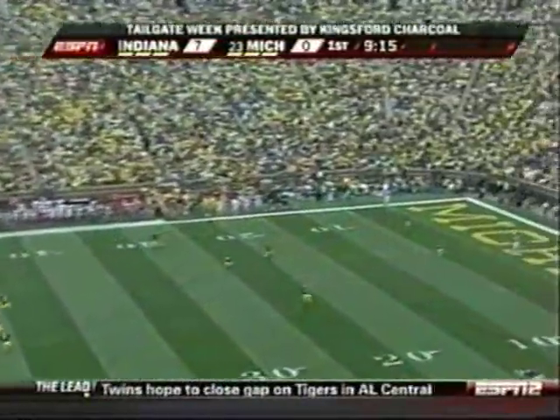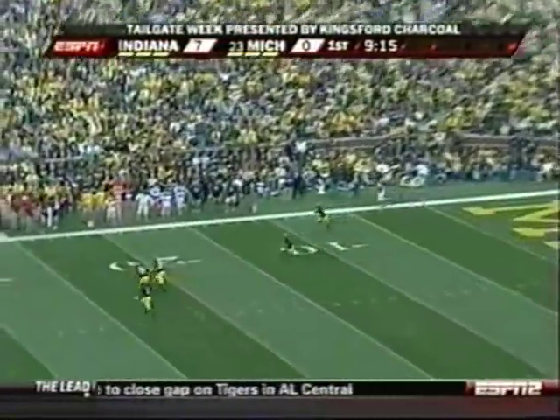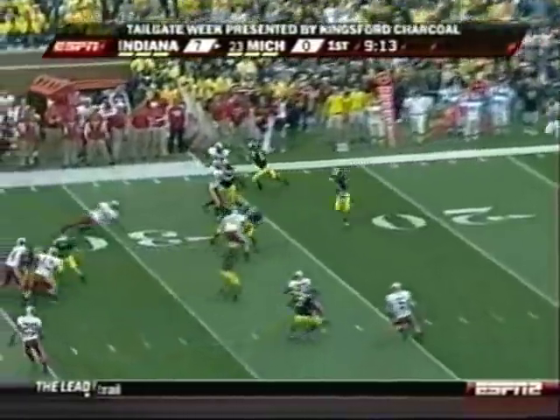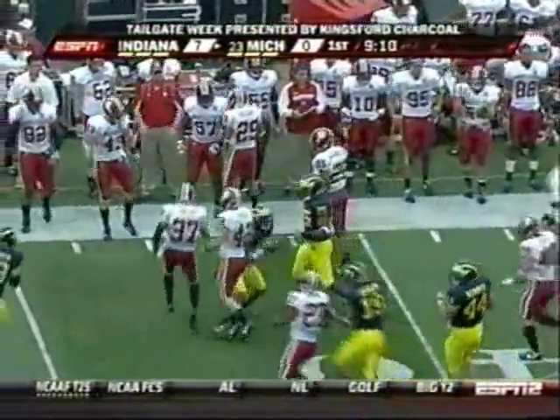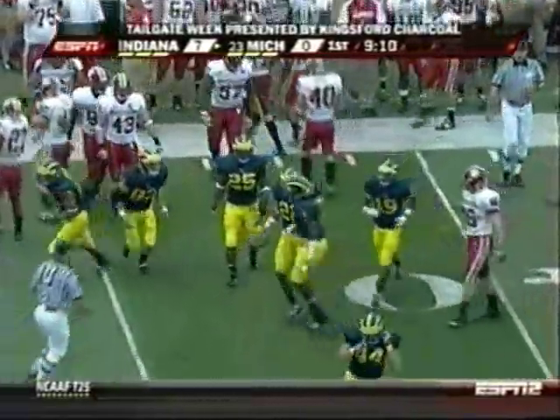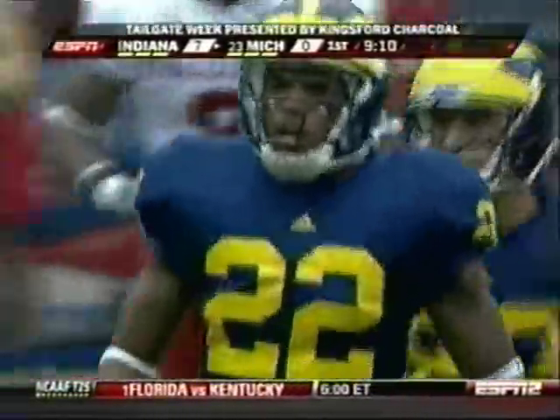Nick Freeland kicks it off. Michigan gets the ball for the first time. Stoneham takes it inside the 10, gets a nice lane up the right side, and is tripped up just short of the 40-yard line — but a nifty 35-yard return.